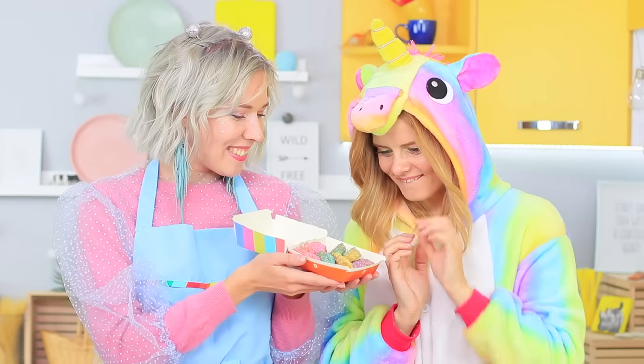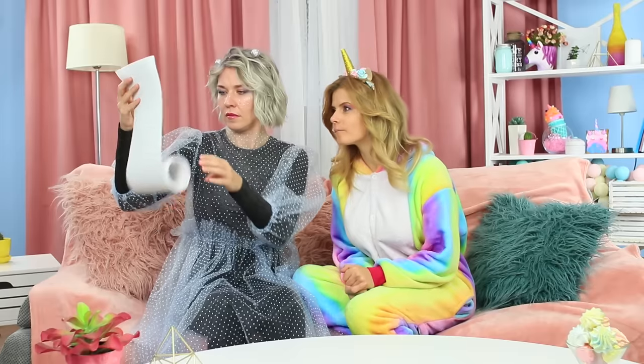Unicorns love fast food, too! A rainbow burger, colorful chips, sweet cupcakes, and glittery chicken nuggets? Watch these and other magical food recipes in our new video!